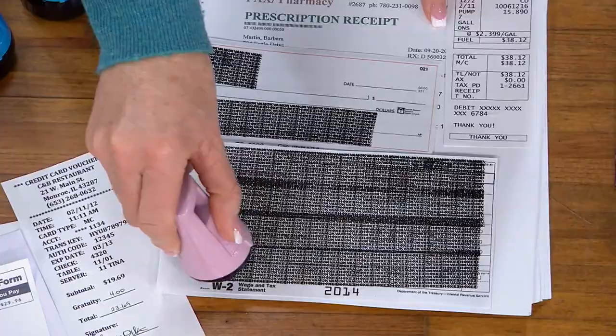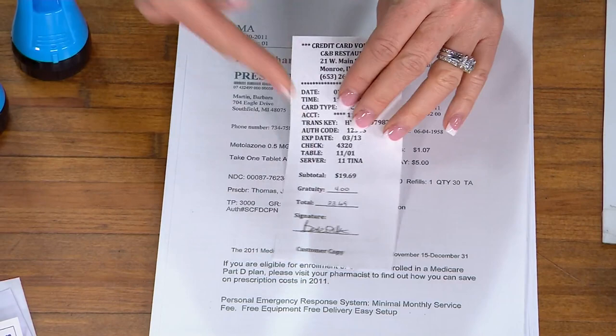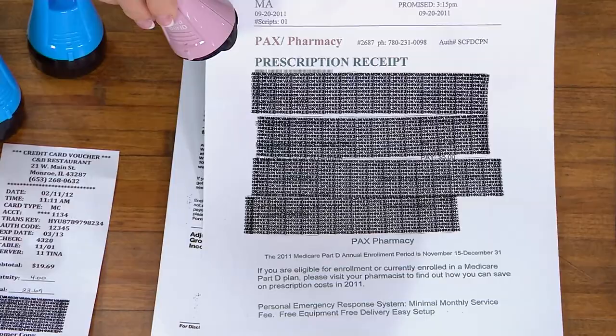Maybe it's the last four digits of your debit card number on a receipt — you wouldn't want somebody to get that. Maybe they can find your signature somewhere in your trash. A prescription receipt has date of birth, medical information. They can start piecing these little pieces together. Imagine if three of these items were in the same trash can and a dumpster diver found it — they would put together your birth date, your signature, potentially the last four digits of your credit card number, and that's when they start to build a profile.